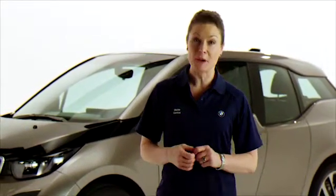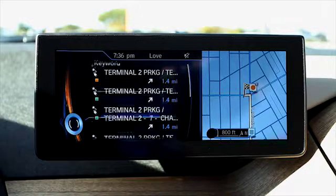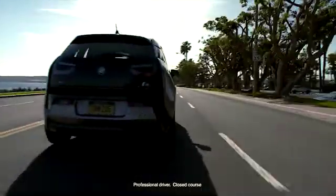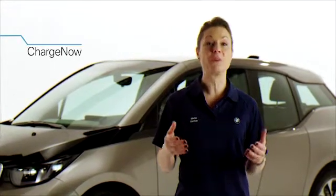Through ConnectedDrive via the in-vehicle BMW i navigation or by using the BMW i Remote app, BMW i drivers can easily locate the nearest public charging stations with real-time use status shown if available. Charge Now, coupled with the ChargePoint network, makes it easy for BMW i3 owners to access a large and growing network of public charging stations with the Charge Now card.